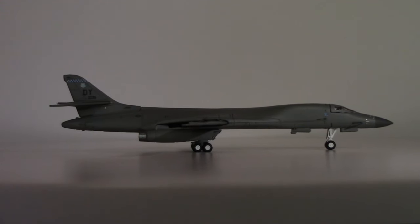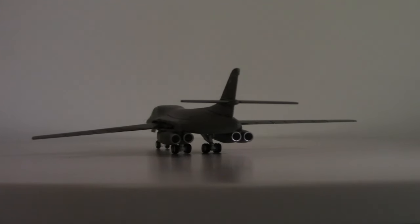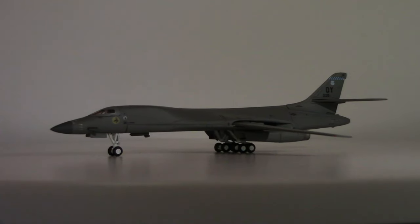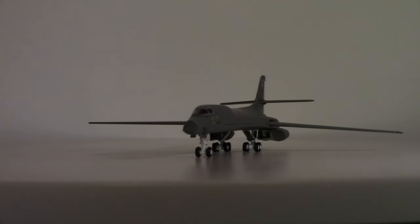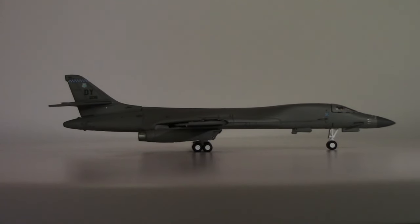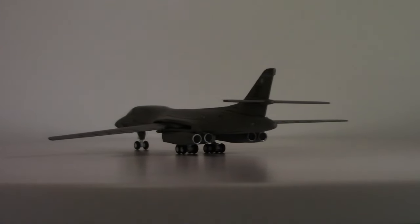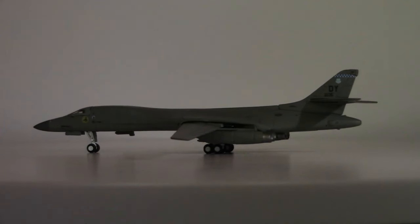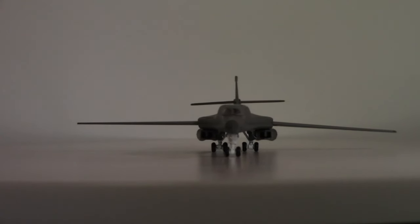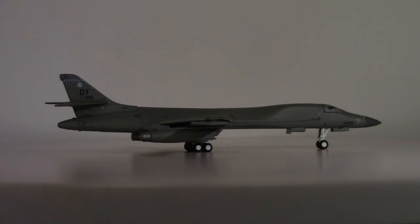That power output allows the aircraft to achieve a maximum speed of 721 knots — 830 miles per hour or 1,335 kilometers per hour at 40,000 feet — giving a maximum speed of Mach 1.25. The range is 5,100 nautical miles, which is 5,900 miles or 9,400 kilometers. With weapons load on board, maximum range is 7,600 kilometers assuming a weapons payload of about 17,000 kilograms. The overall combat range — leaving base, accomplishing a mission, then returning — is 2,993 nautical miles. Service ceiling is 60,000 feet or 18,000 meters. Maximum climb rate is 5,678 feet per minute, or 28.84 meters per second.